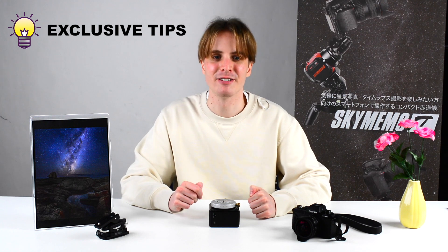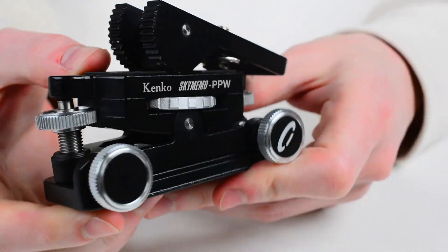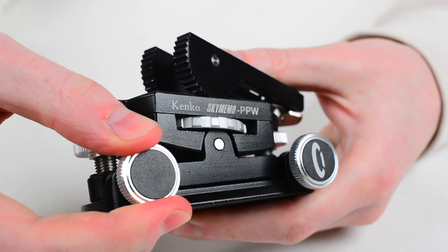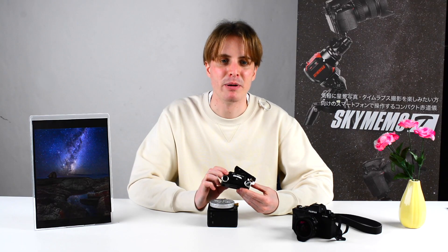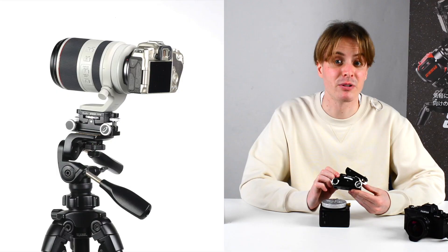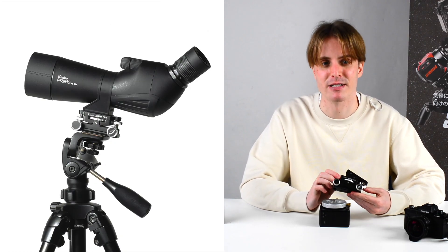Finally, some exclusive tips to get even more out of the Kenko Sky Memo Mini. First, for astrophotography, try the Kenko Sky Memo Pinpoint Wedge. This is a two-axis micro-adjustment mount with four individual thumbscrews for super-fine direction adjustments. The Kenko Sky Memo Pinpoint Wedge will also be handy in macro photography or on-the-ground observation with, for example, high-magnification spotting scopes.